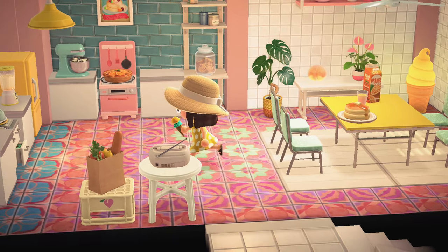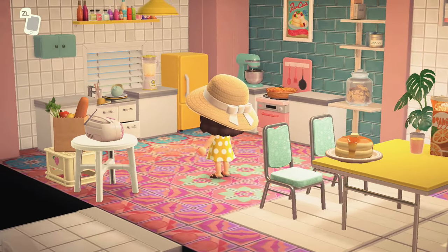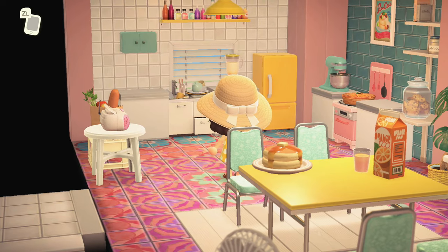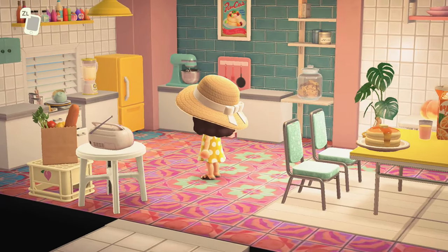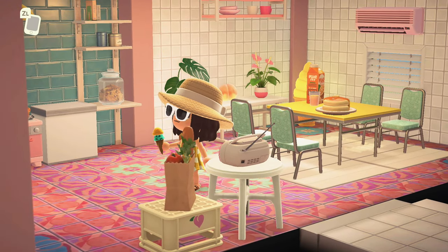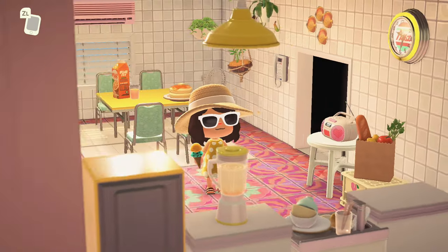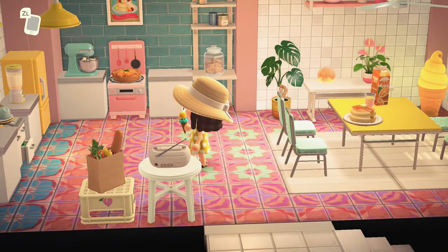Upstairs is the kitchen. Can this island get any better? This is so beautiful! I love the color scheme - it's giving beachy, it's giving summer, it's giving somewhat retro in a way, and I am obsessed right now.